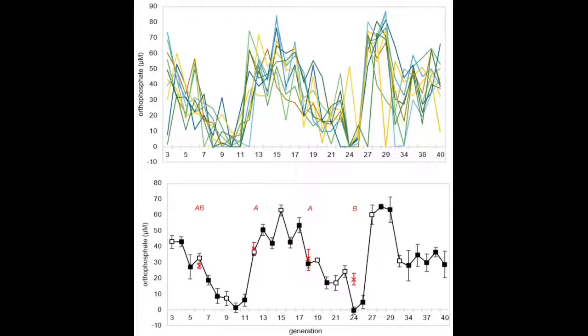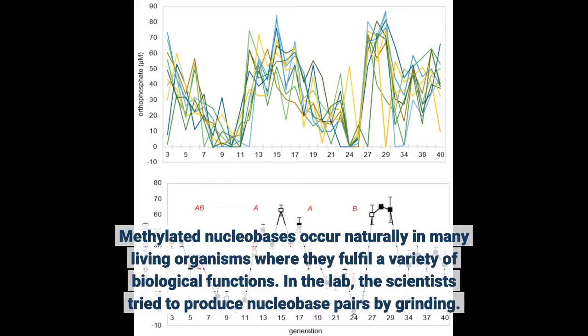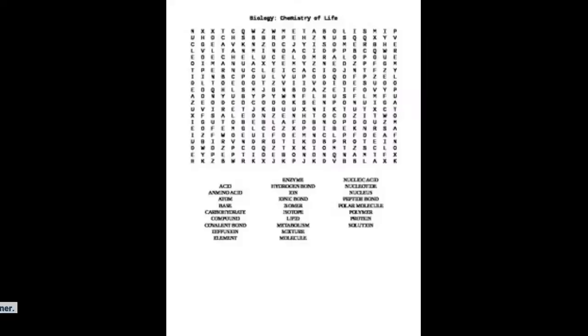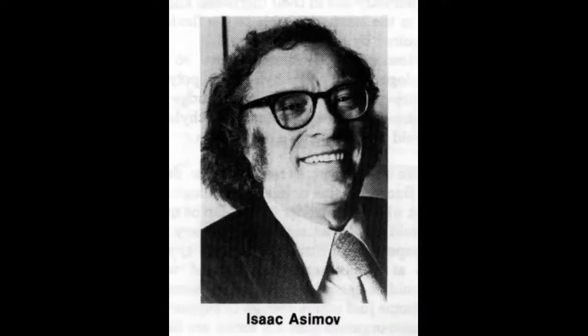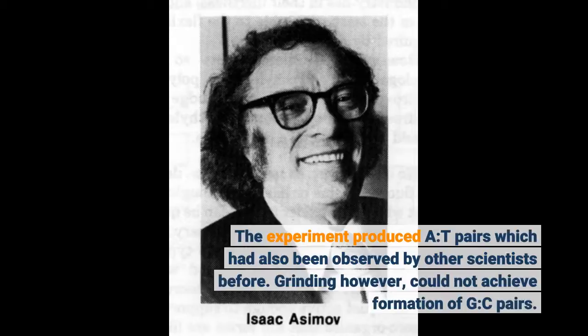Methylated nucleobases occur naturally in many living organisms where they fulfill a variety of biological functions. In the lab, the scientists tried to produce nucleobase pairs by grinding. Powders of two nucleobases were loaded into a milling jar along with steel balls, which served as the grinding media, while the jars were shaken in a controlled manner. The experiment produced A-T pairs, which had also been observed by other scientists before. Grinding, however, could not achieve formation of G-C pairs.